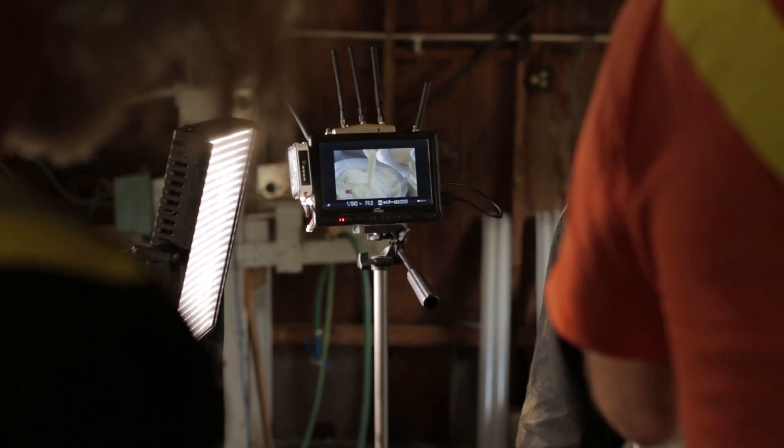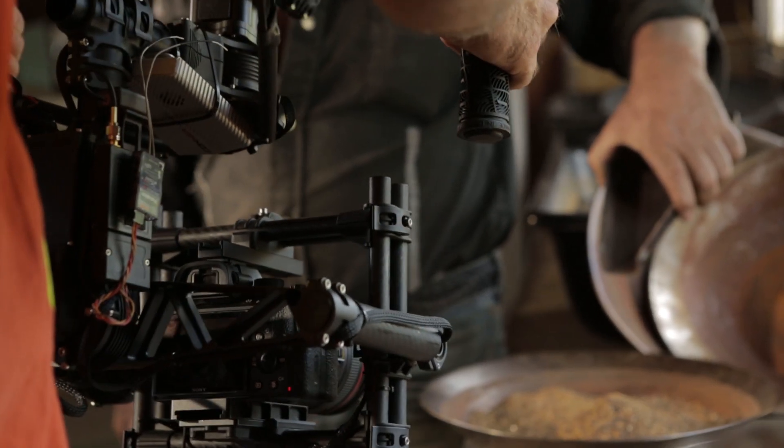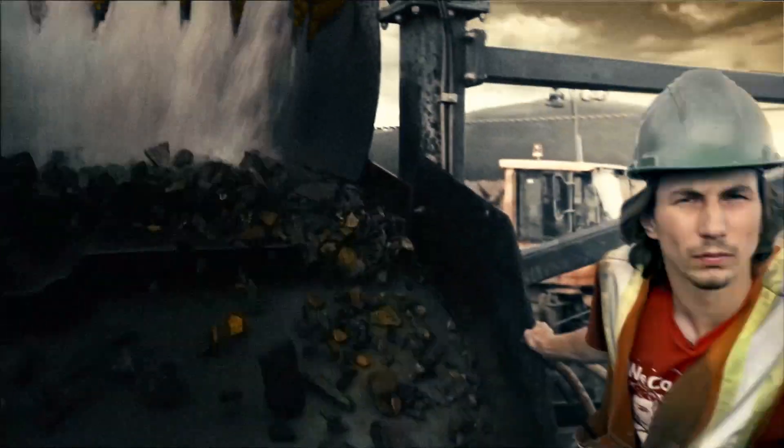We've been shooting the aerials on Discovery's Gold Rush for five seasons now, and this is the first season where we fully trusted HD wireless technology, and Connex made that possible. Now there's no turning back — we have to have a Connex on every single job we do.